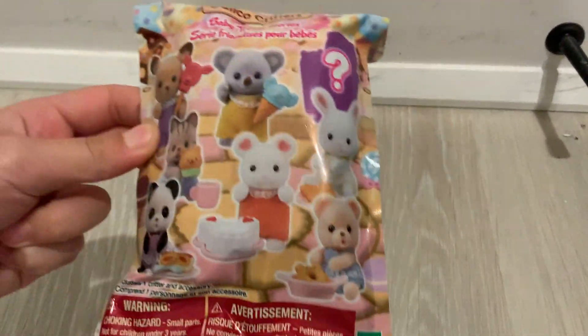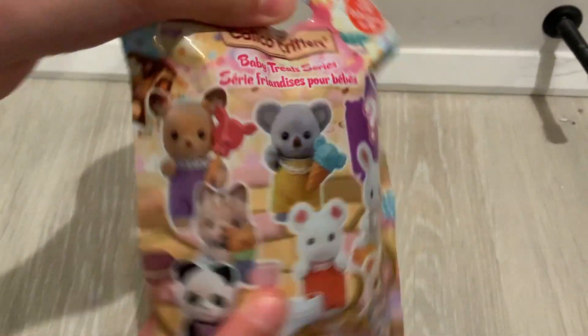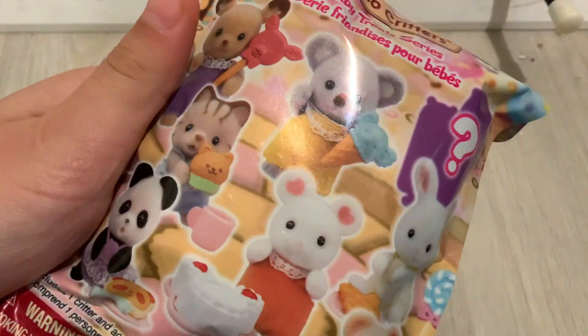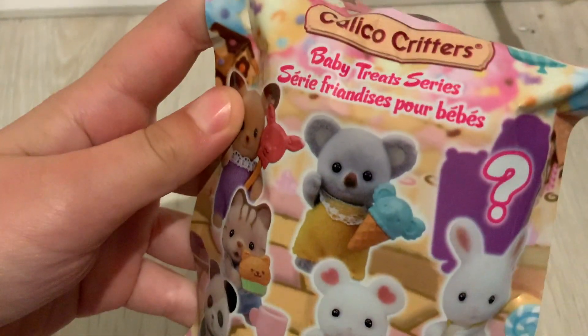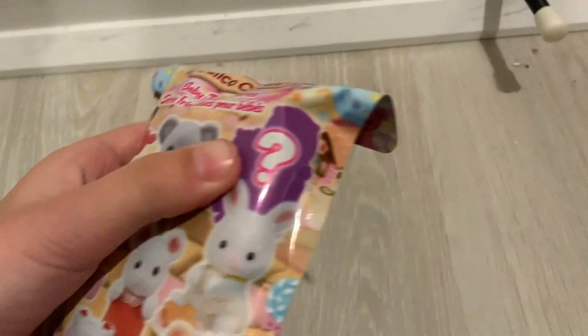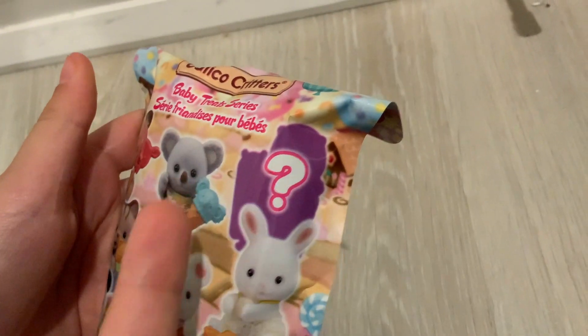Hi guys, welcome back to another YouTube video! Today is our first blind bag and we are super excited because they are all super cute. I don't really care which one I get, but I want to see what the mystery baby is — they show a picture, and it kind of looks like an otter.